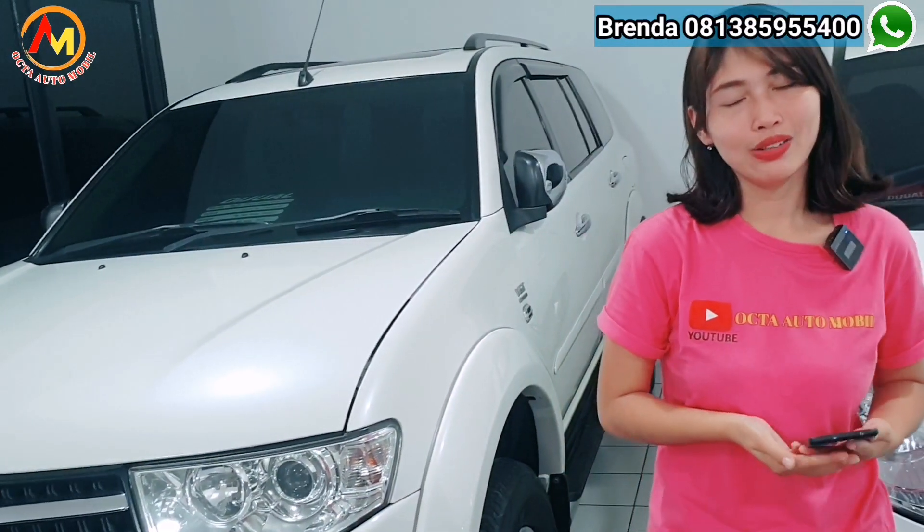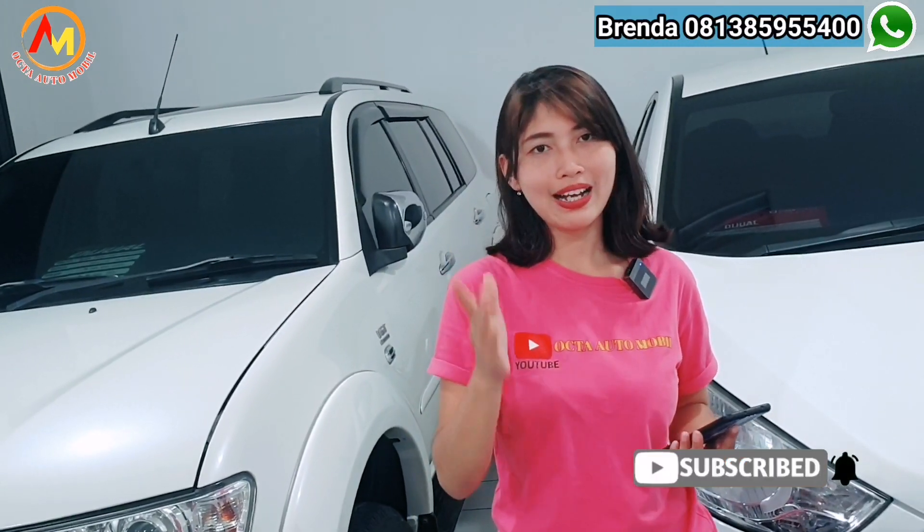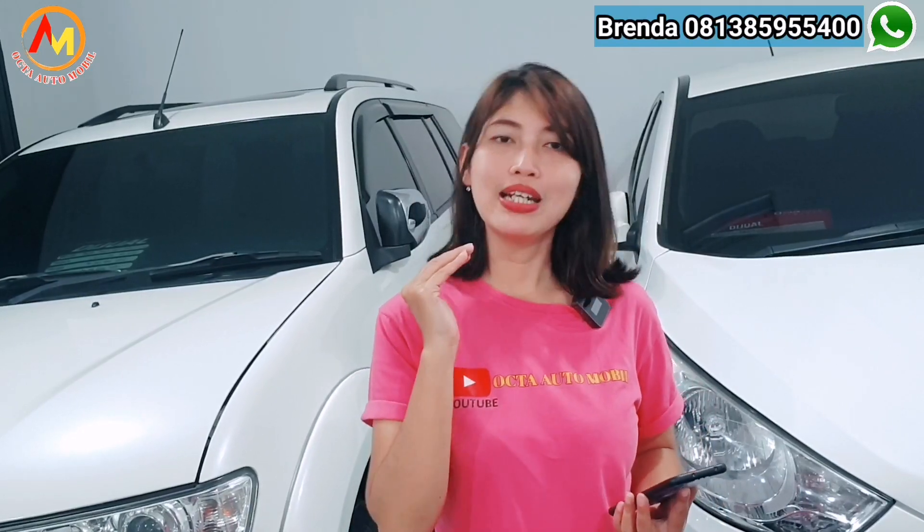Terima kasih sudah menyaksikan video kali ini. Semoga video kali ini bermanfaat. Jangan lupa dimanapun kalian berada, yang belum subscribe, subscribe YouTube Oktautomobil dan kasih like juga. Jangan lupa klik lonceng untuk tahu video-video update selanjutnya. Doa Brenda dimanapun kalian berada, selalu senantiasa mendapatkan kesehatan dan mendapatkan mobil-mobil impian kalian. Dadah.